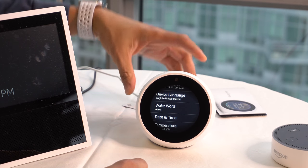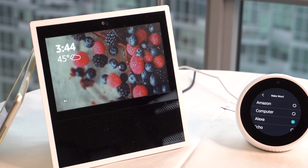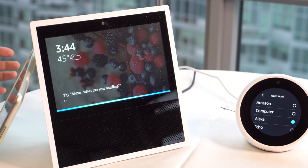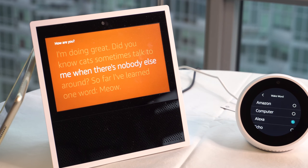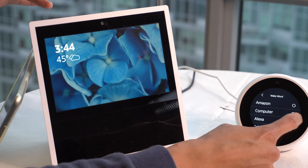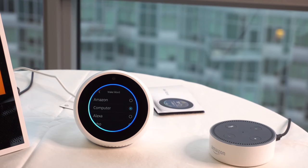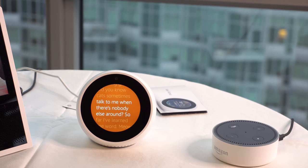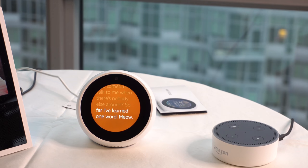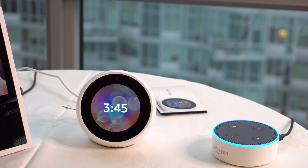I put in my address so it knows to give me accurate information. Here are the different wake words. Testing each one: 'Alexa, how are you?' — 'I'm doing great.' Then changing the wake word to 'Computer' — 'Computer, how are you?' — 'I'm doing great.' And finally 'Echo' — 'Echo, how are you?' — 'I'm great.'